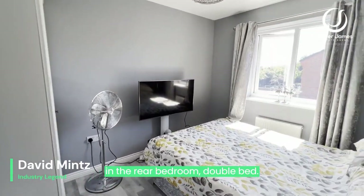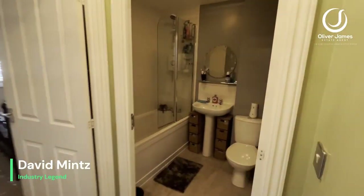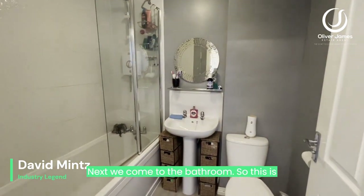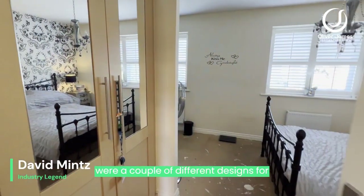In the rear bedroom — a double bedroom looking out onto the rear garden. Next we come to the bathroom, which is the main family bathroom.